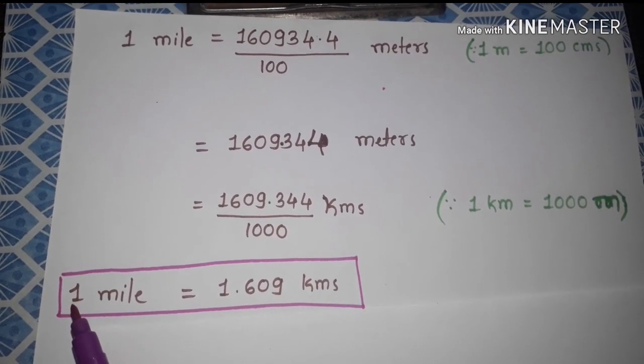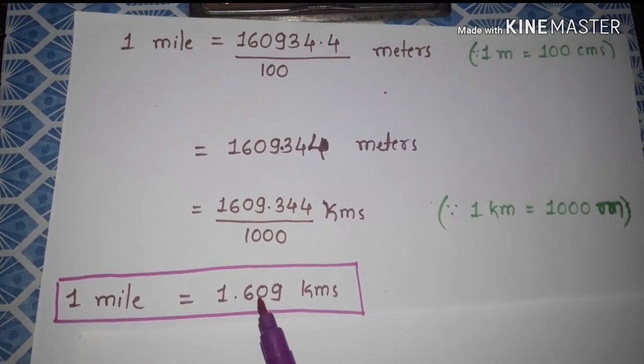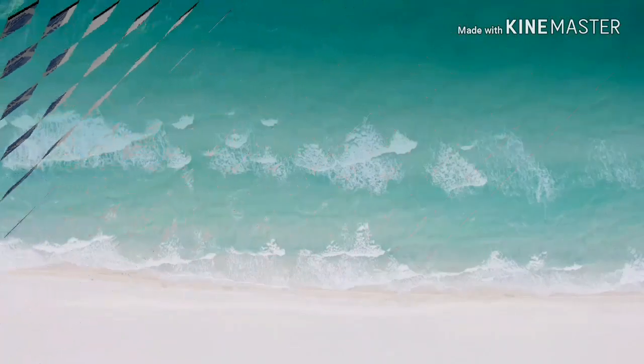So we get one mile equal to 1.609 kilometers. Thank you.